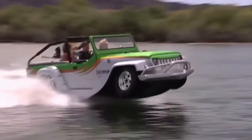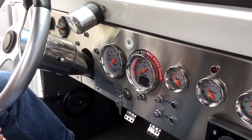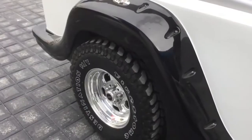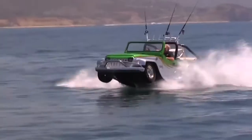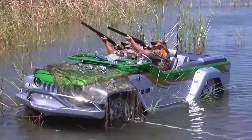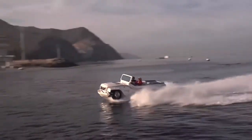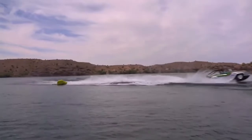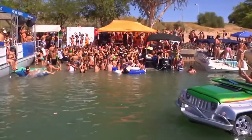The WaterCar Panther starts life as a Jeep CJ8. Add a 300-horsepower Honda Acura 3.7-liter V6 engine, a fiberglass hull, retracting wheels, and a powerful jet boat drive, and you've got a recipe for one mean machine. From cruising the roads and conquering giant sand dunes to taking a hunting trip, the WaterCar Panther performs as well as any similar-styled vehicle. Once in the water, whether racing at 45 miles per hour towing skiers or on an afternoon of scenic fishing, the possibilities are endless.